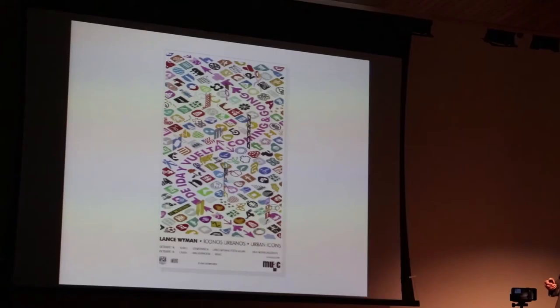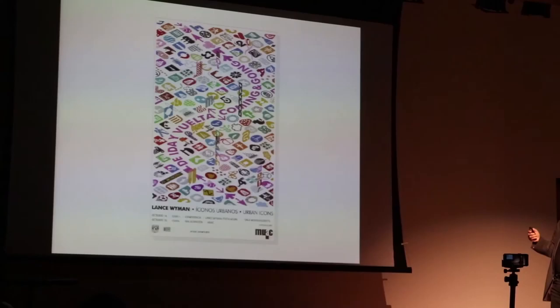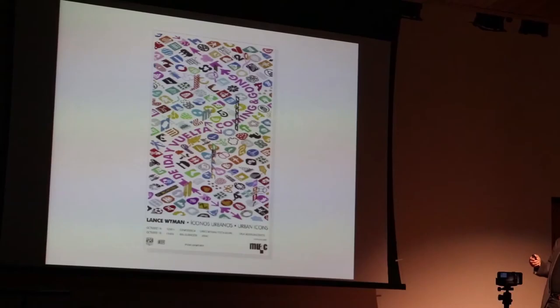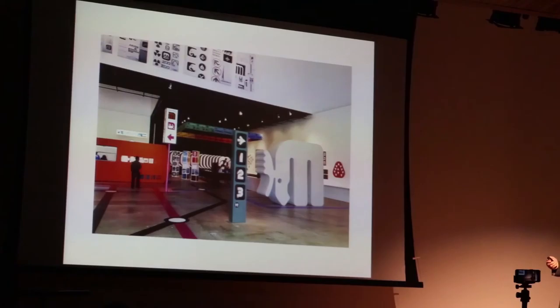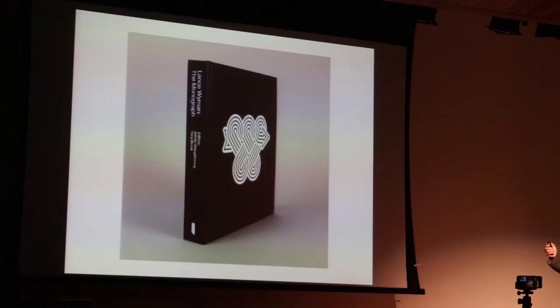This is recent — I just had an exhibition at MUAC, a beautiful museum in Mexico City, part of the university. The exhibit is called 'Urban Icons,' and by taking all of the work on my spiral and putting it into an urban environment, I did a poster called 'Coming and Going' with the name of the museum. That's one of the views into the show. They published a book covering about 11 projects I did in Mexico.